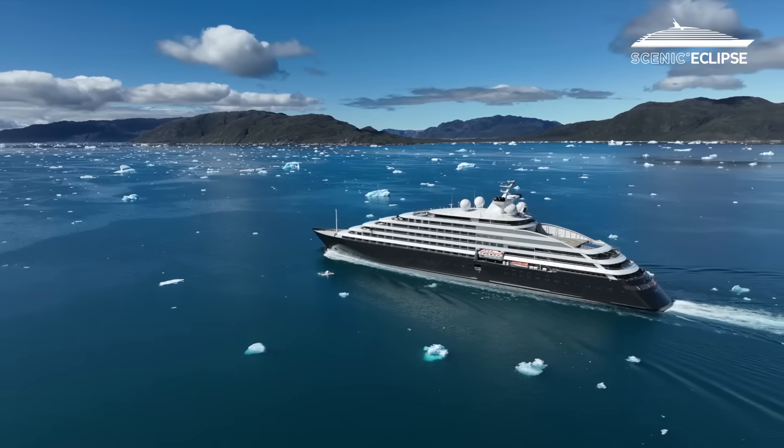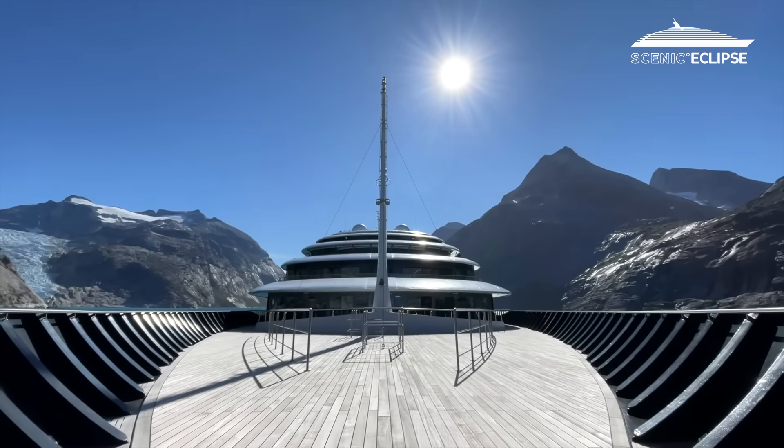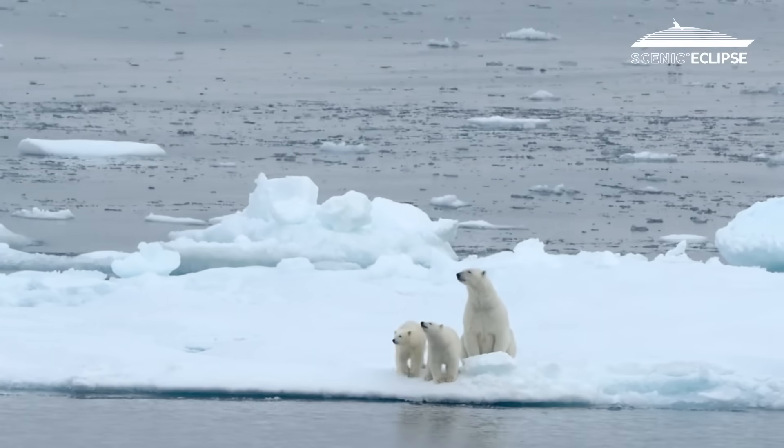Unlike the vast majority of ships, on board the Scenic Eclipse, if you're underway and you're interested to see what's going on on the bridge, you can simply go up to the bridge and interact with the captain, with the staff captain, or the deck officers. We want our guests to feel really part of the experience.